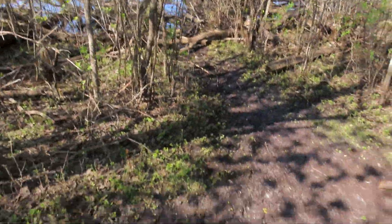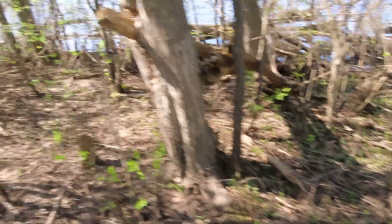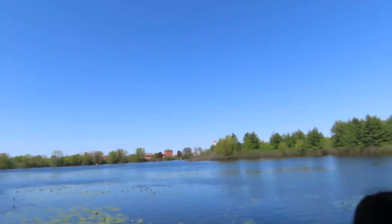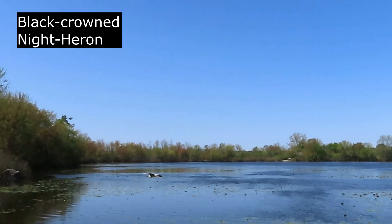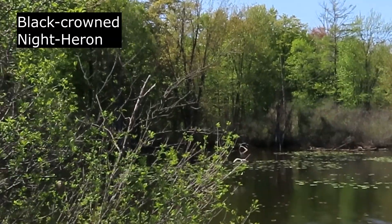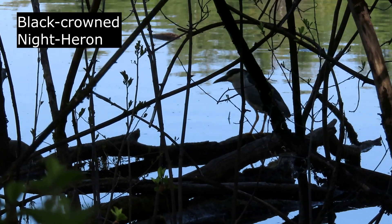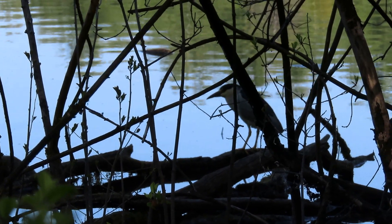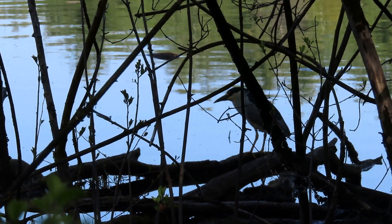There's been a lot of flooding here recently. Here we have a beautiful black-crowned night heron. These birds are beautiful — they are so good at standing really, really still. Amazing.